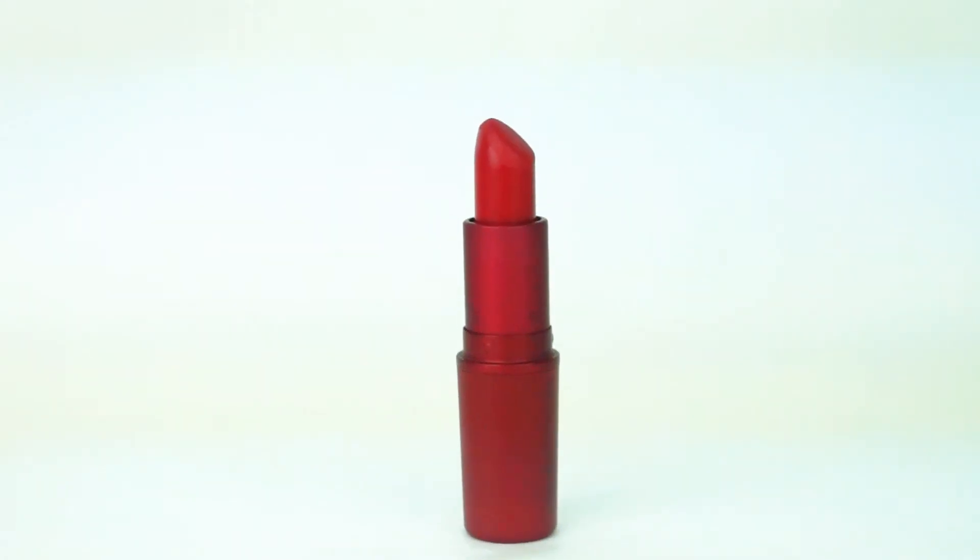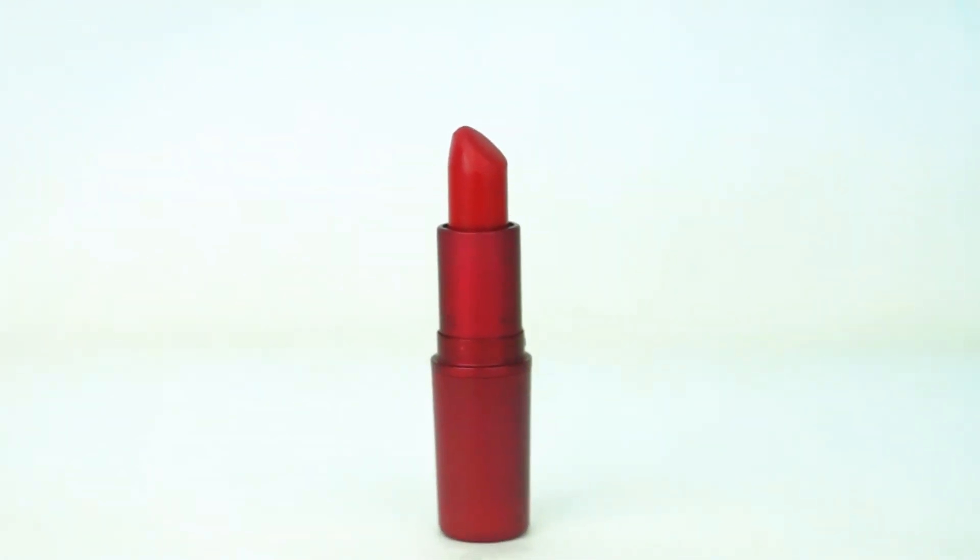The next shade is called Charlotte, described on the website as a rich yellow red, which I think is accurate. I prefer more bold reds, but this is very nice — I'd wear it more in fall or winter. It goes on really smooth, just like Tots. I wore it on Monday and it lasted all day.